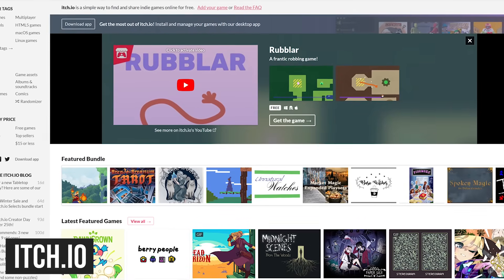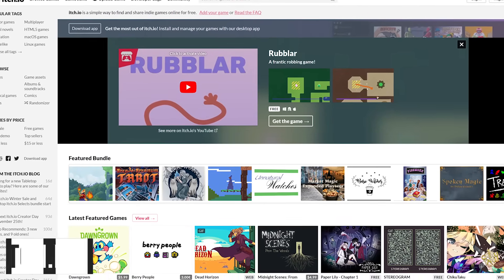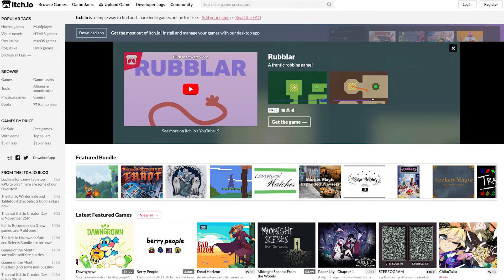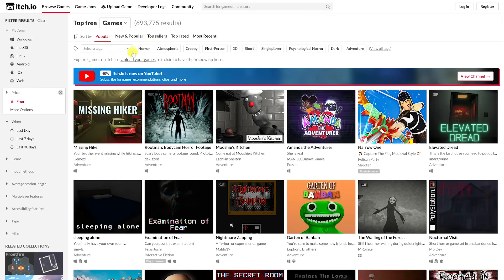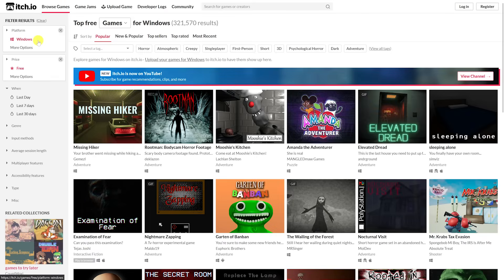itch.io is perhaps the most underrated website in this video. It's an awesome site for those of you that are fans of indie games, both paid and free, some of which are quite innovative. If you just want to see the free stuff, select Free Games on the left. At this moment they have more than 600,000 titles in their library, which is insane, so it's best to narrow down the results using the filters on the left.